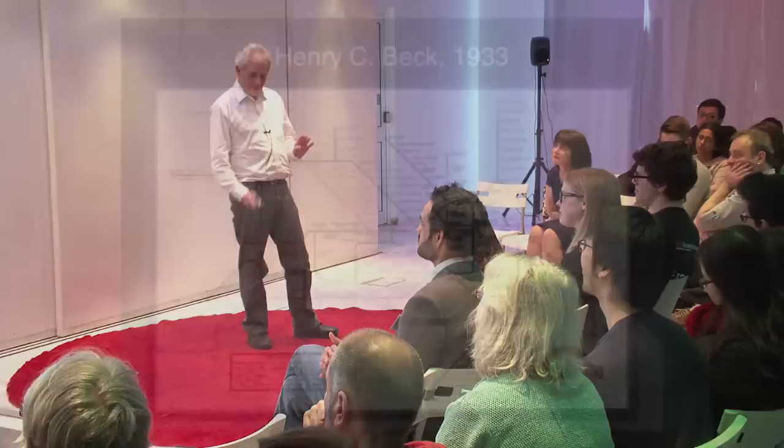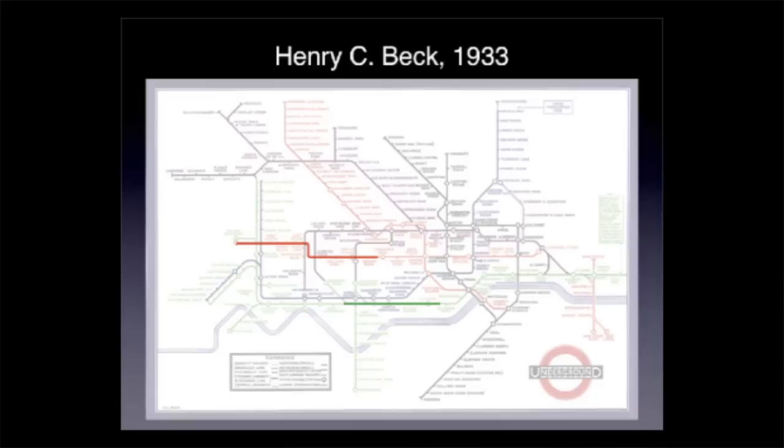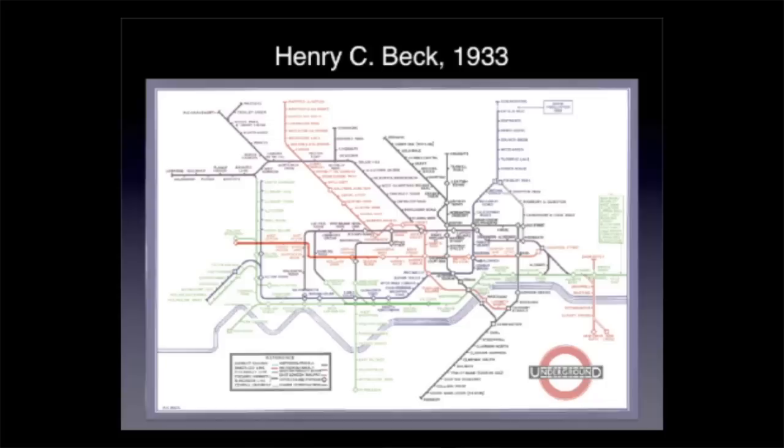Along comes a man called Henry Beck and changes everything forever. He comes up with one of the great images of the 20th century and tries to improve the design. He changes it from all the twisting turning lines to horizontal, vertical lines and 45-degree diagonals. If you just compare what you saw before with the lines now, they're all nice and straight.